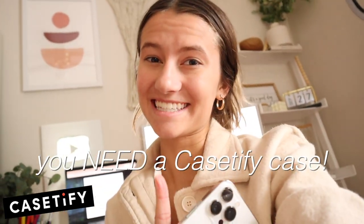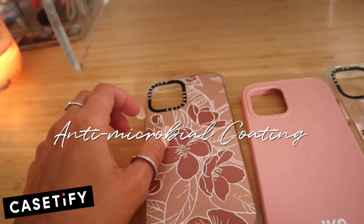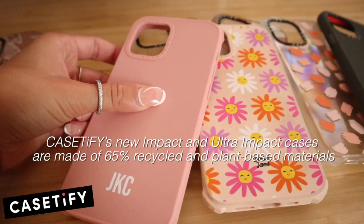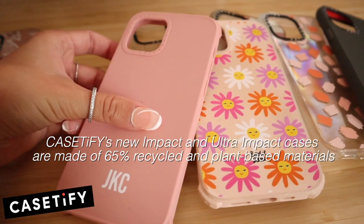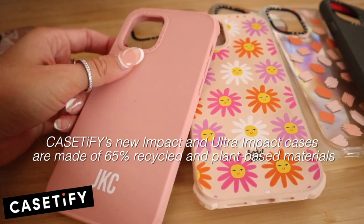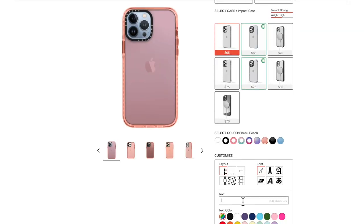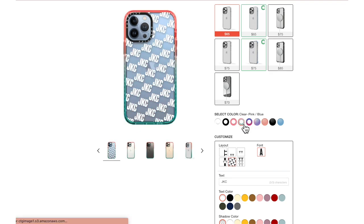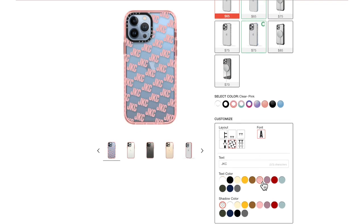If you got the new iPhone 13, you need a Casetify case. Casetify's antimicrobial coating keeps your case germ-free, killing 99% of bacteria, and their impact and ultra impact cases are made with 50% recycled material, so you can feel good about your phone looking great. They come in tons of designs so you can pick your favorite color or print to match your style, and you can also add your name or monogram for a truly custom case.